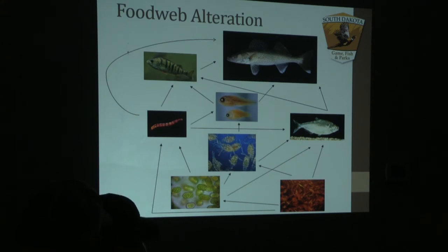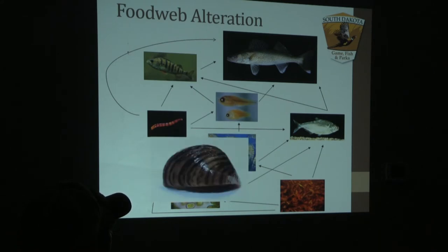By filtering the water, zebra mussels alter our food web because they're eating our zooplankton and phytoplankton, then excreting that onto our substrate in our lake and river systems. This can drastically reduce our phytoplankton and zooplankton populations, which can have a negative effect on several of our game species.